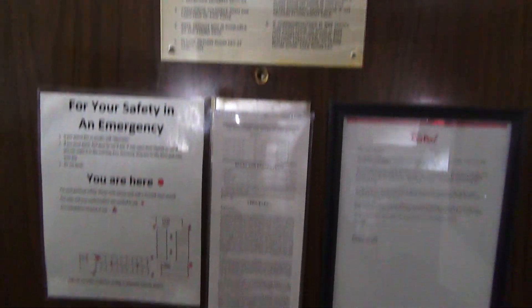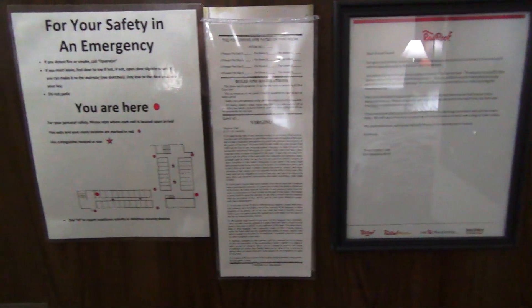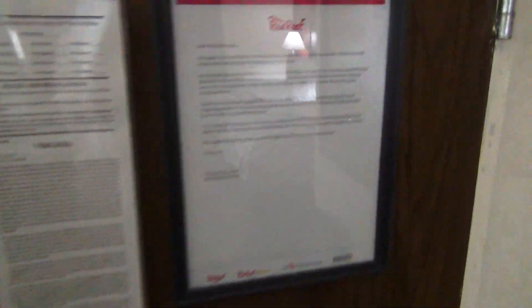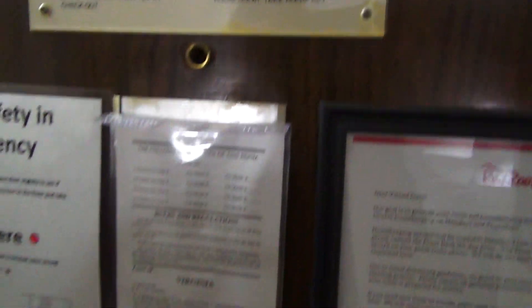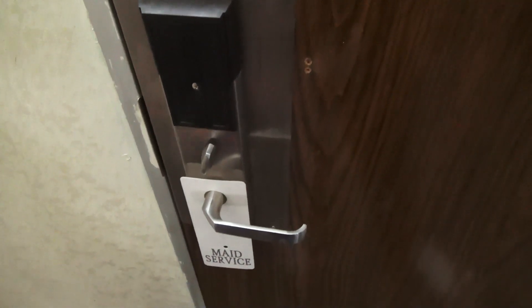It's funny how they have the laws and stuff displayed on this laminated paper, but it's fine. The room does have a deadbolt, which works just fine.